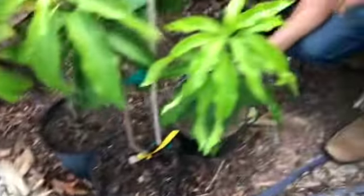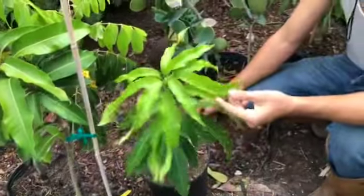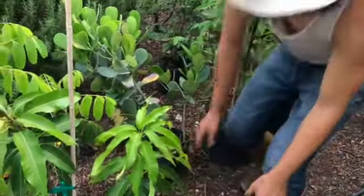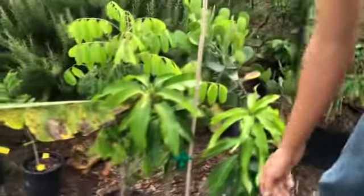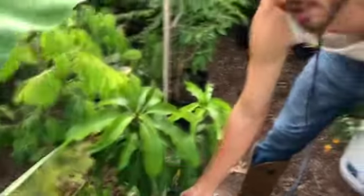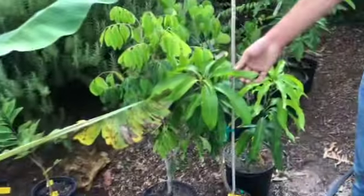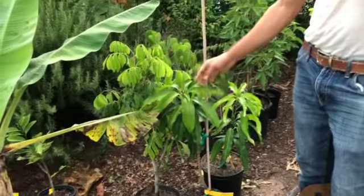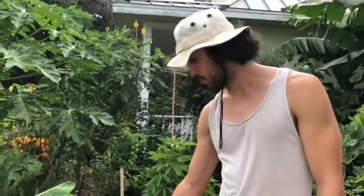We got the Venus mango. This is a mango known for having a grayish spot on it, which is normal — that's how the mango ripens. It's supposed to be a pretty tasty and very productive mango. And then we got the Carrie — this is like the classic Florida mango, one of the most common ones grown in Florida. I've heard a lot of good things about the taste: a real good classic mango, sweet, and it's supposed to be fiberless and creamy.